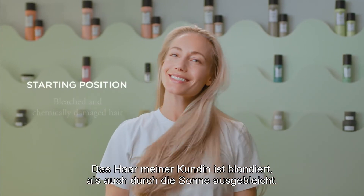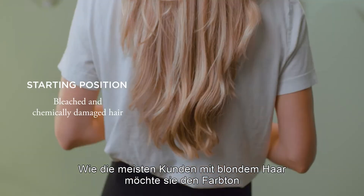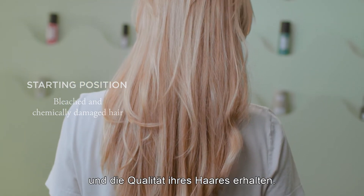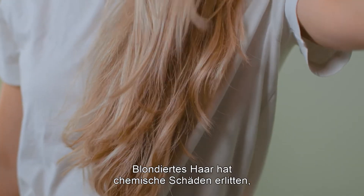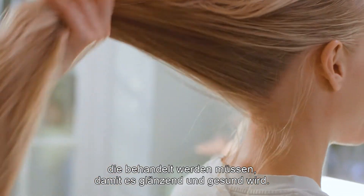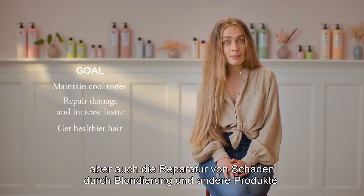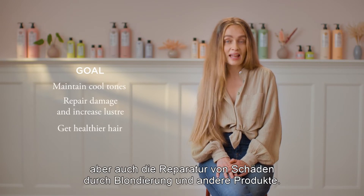My client has bleached hair, both chemically bleached and from the sun. As most of our blonde clients, she fights the golden tones but also wants to keep the quality of the hair. Bleached hair has a chemical damage that we need to take care of to still achieve shine and a healthy surface. She wishes a cooler tone that is easy to maintain as well as repairing the damage in the length from bleaching and styling tools.